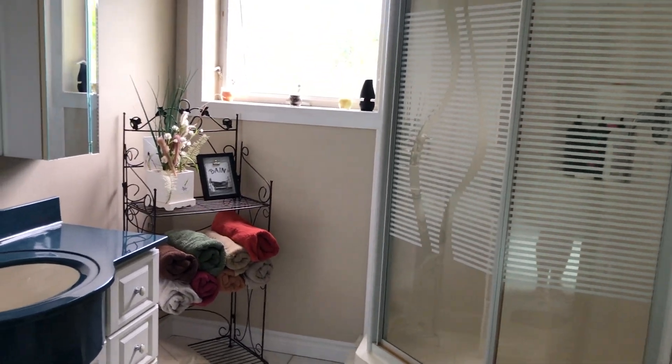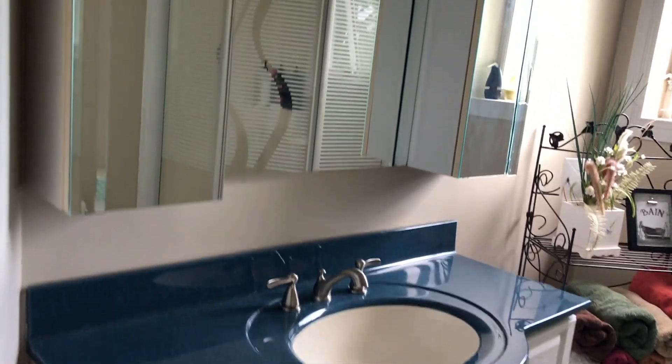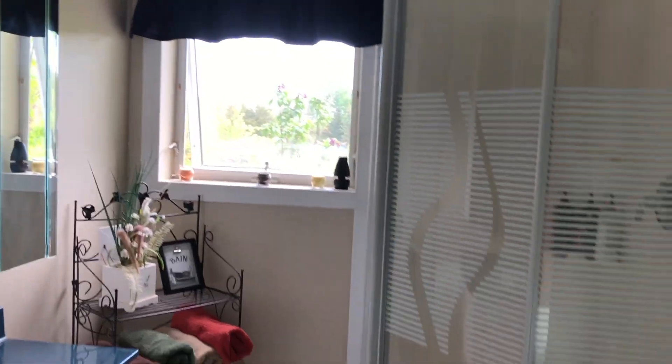Now into the three-piece bath upstairs. This one has the shower. Nice big vanity with lots of storage, heat lights, and a nice big window.